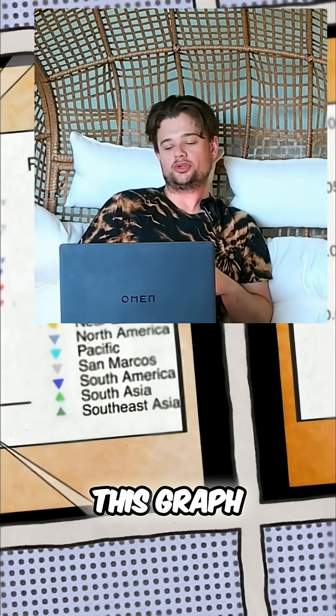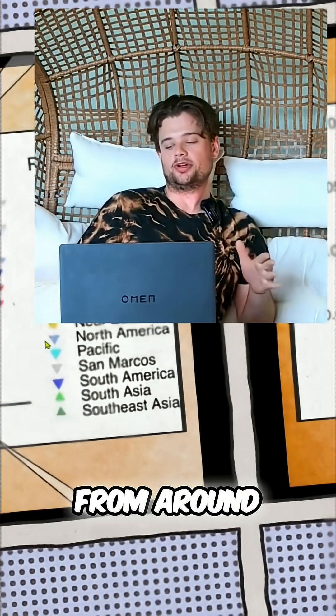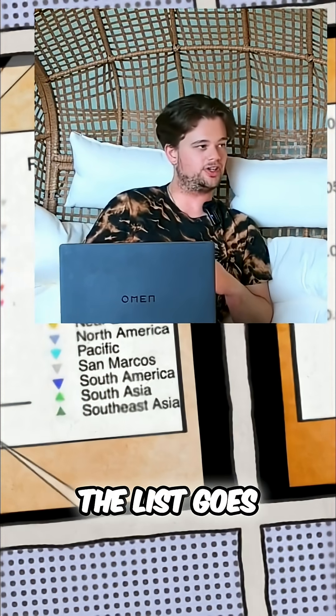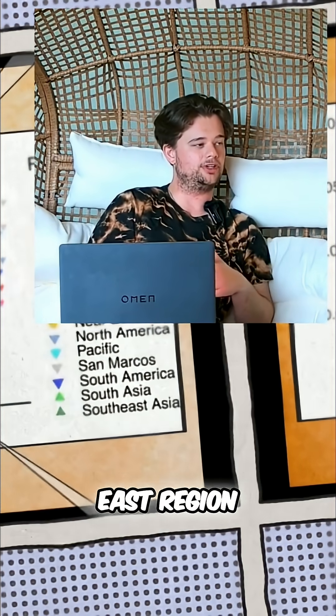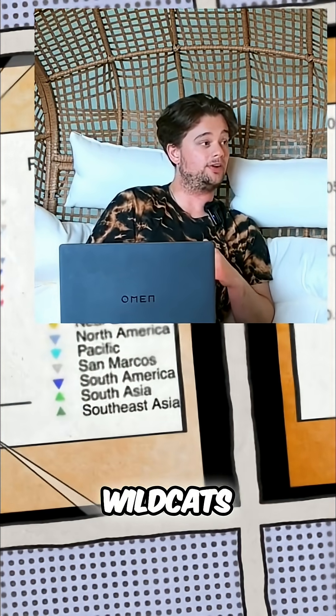What this graph shows is that cats from around the world — Africa, Asia, Australia, East Asia, and more — every domesticated cat we have around the world comes from the Near East region, or otherwise from North African wildcats.